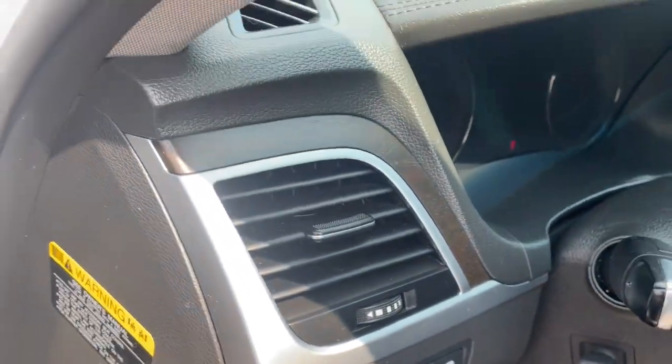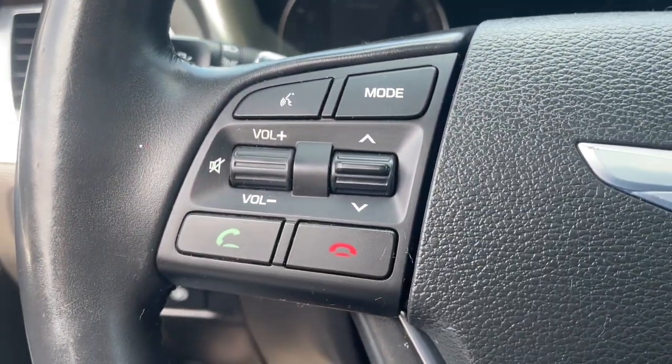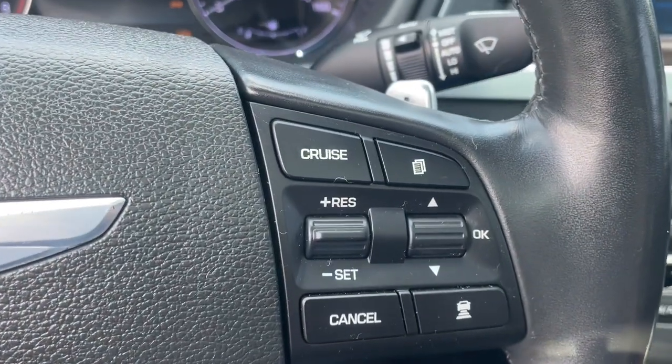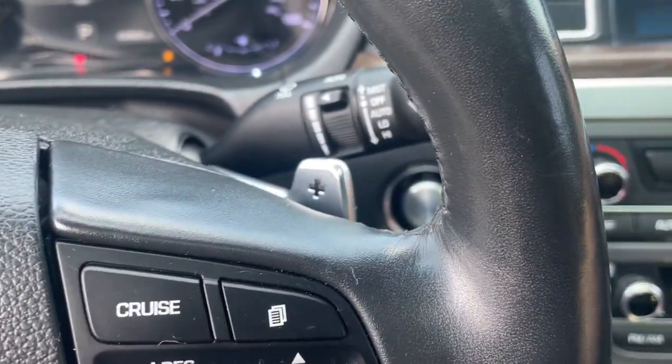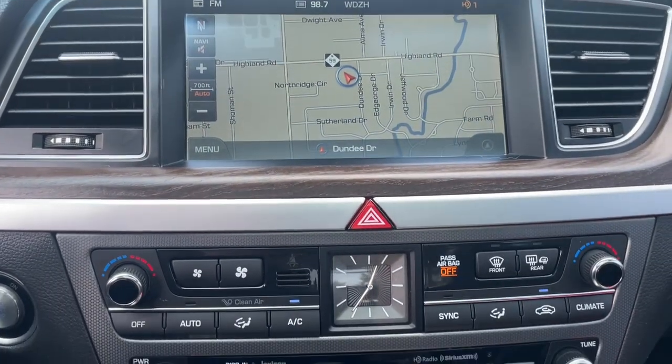The following are some of this vehicle's highlighted options: panoramic roof, navigation system, keyless entry, backup camera, satellite radio, power passenger seat, heated mirrors, alarm, steering wheel audio controls, and blind spot monitor.